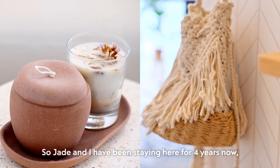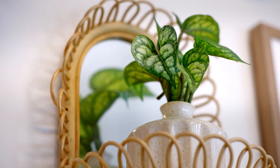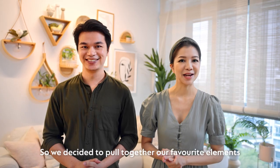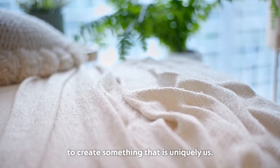Jade and I have been staying here for four years now, and as interior stylists, we believe that the house should feel like a home. When doing our home renovation, we were inspired by many different styles such as Scandi, Boho, Farmhouse and more. So we decided to pull together our favourite elements along a common thread to create something that is uniquely us.